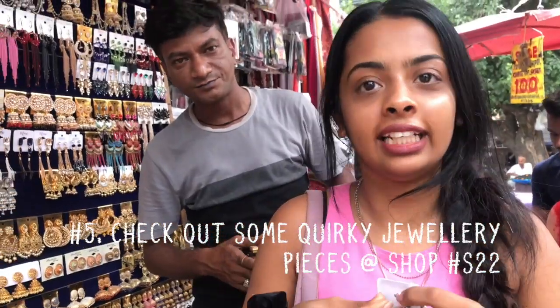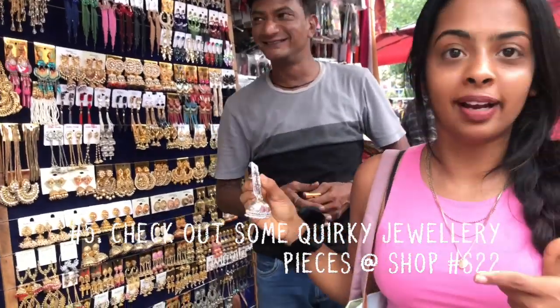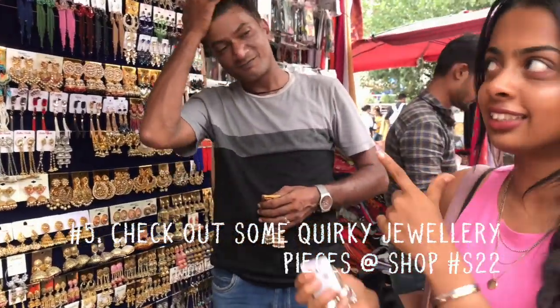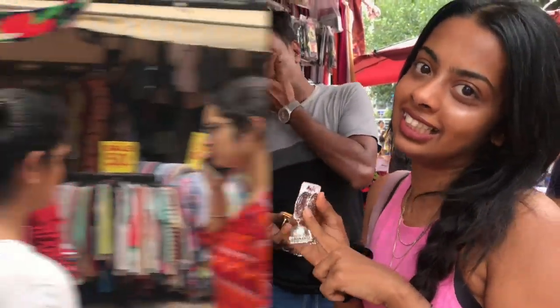If you want really cool Indian earrings like these, come to S22. Ask for Shaqeel and he's going to give you a good discount. Come to S22 if you want to get some really cool earrings.